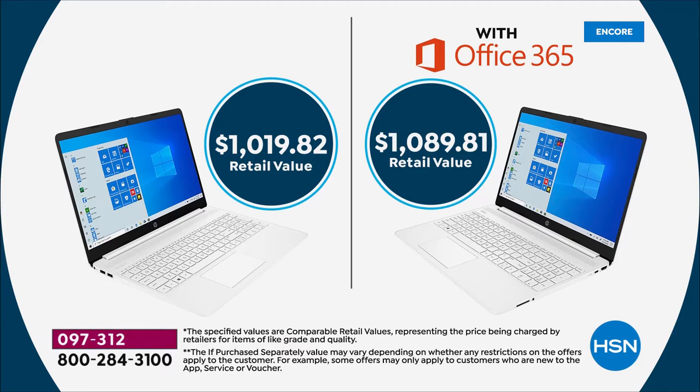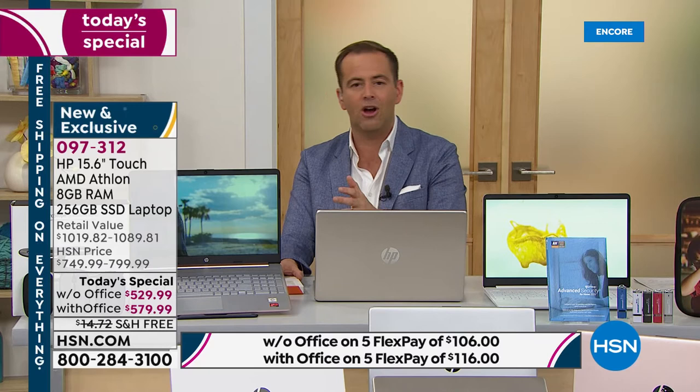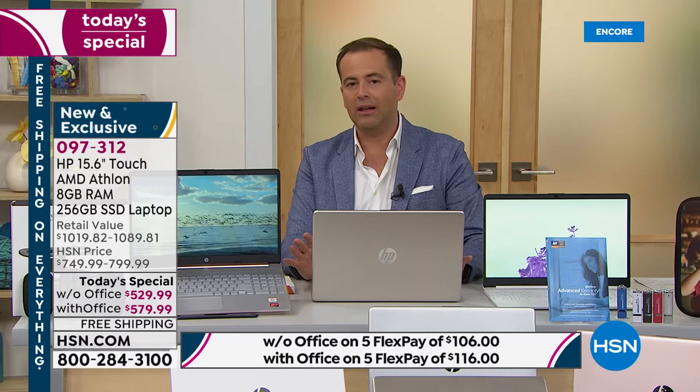We've taken that low price and spread it over five months — that's the HSN advantage. Our good friends at QVC call it Easy Pay, we call it Flex Pay. For example, the one with Microsoft Office is $116 plus tax per month, and you'll have it by May 10th with free shipping and handling because everything today is free shipping. You spread the cost over five months at no fee, no club to join, no penalty — so we get what we need right now for school, college, work, or play.